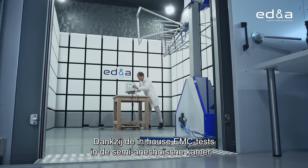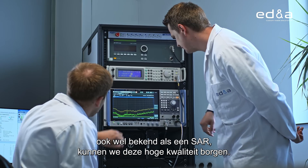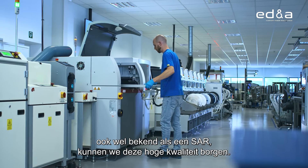The in-house EMC testing in the semi-anechoic room, also known as SAR, helps us to obtain this high quality.